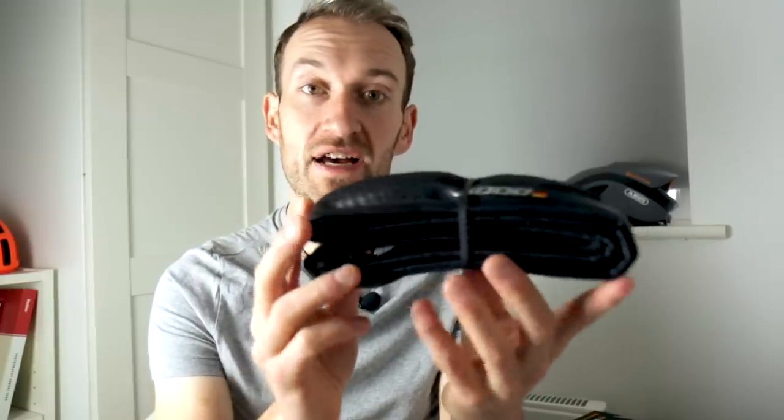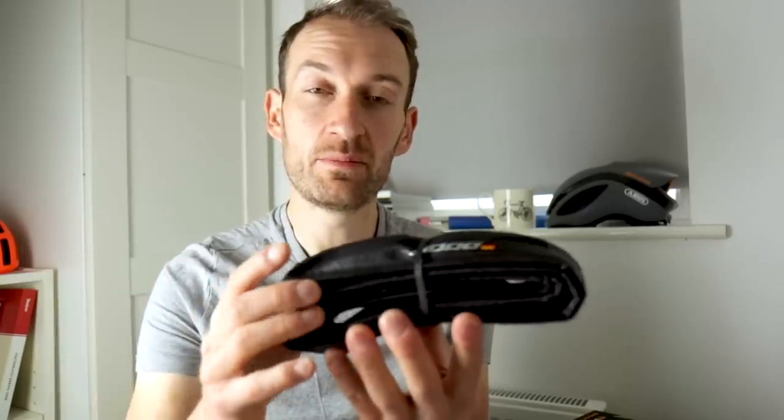Those are the key details on the improvements to the GP5000 over the 4000. The new clincher tyre comes in four widths: 23, 25, 28, and 32mm, reflecting the change in the market toward increased tyre width. The lightest tyre, the 23mm, comes in at 200 grams — one for the weight weenies — but the 25 and 28 would be really popular, and the 32 for wider-tyre endurance bikes would be a really interesting option for maximum comfort.